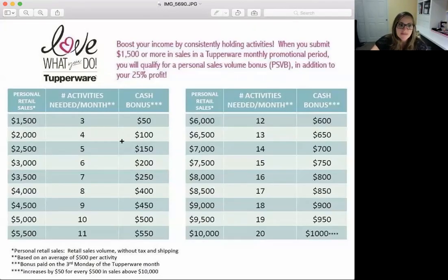Here's our personal sales volume bonus chart, and this is really awesome. If you are doing $1,500 — about three standard parties or activities each month — you get an extra $50 bonus. When you hit $2,000, you're getting $100, and so on. When you reach $3,500, you get $250 — about seven Tupperware parties. If you do $4,000, just one more, your bonus goes from $250 up to $400. This is an unlimited number, so when you keep selling you keep earning more. For every $500 above $10,000, you're getting another $50 — so at $10,000 you get a $1,000 bonus, at $10,500 you get $1,050, and so on.